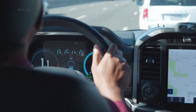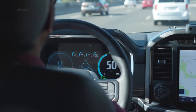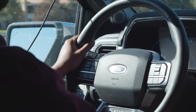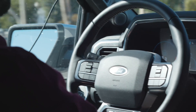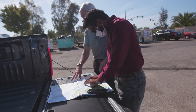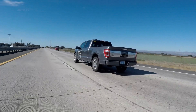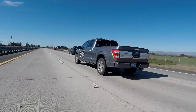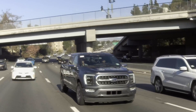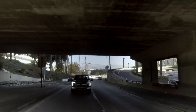Blue Cruise is technically an SAE Level 2 autonomous system, which the automaker likens to Tesla's Autopilot, but with the advantage of offering a true hands-free driving experience while in hands-free mode. It uses a combination of advanced camera and radar sensing technologies and builds upon the available adaptive cruise control. An in-car camera monitors the driver to ensure they're paying attention, which is also the case with GM's rival Super Cruise.